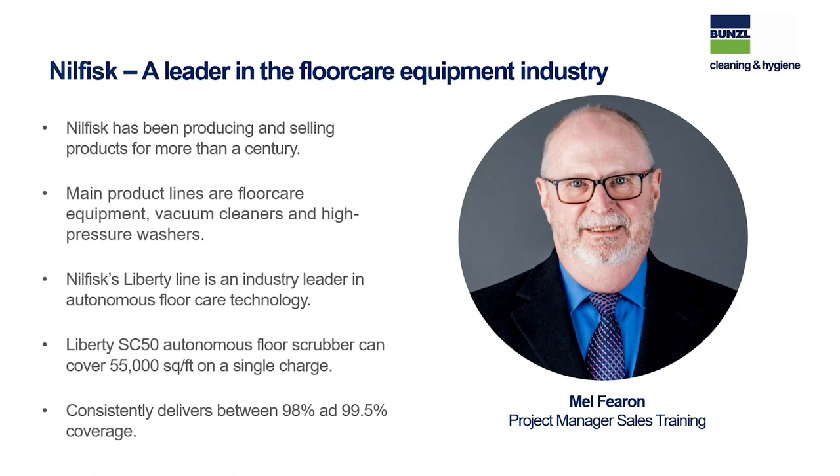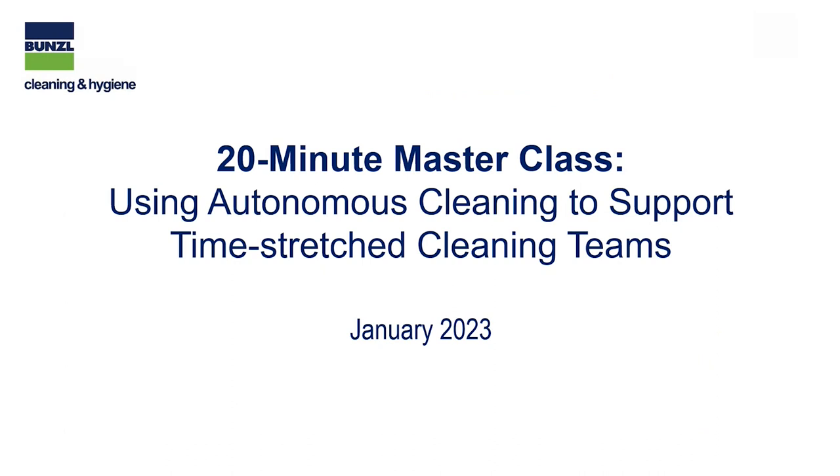Joining David today is our special guest, Mel Fearon from Nilfisk Canada. Nilfisk is one of the world's leading manufacturers of professional cleaning equipment. Mel has built a career working in powered cleaning equipment and has been instrumental in bringing to market solutions for a wide array of industries. He has spent 30-plus years, over 20 with Nilfisk, working with distributors and end customers in commercial and industrial cleaning applications, the majority as regional manager for Western Canada.